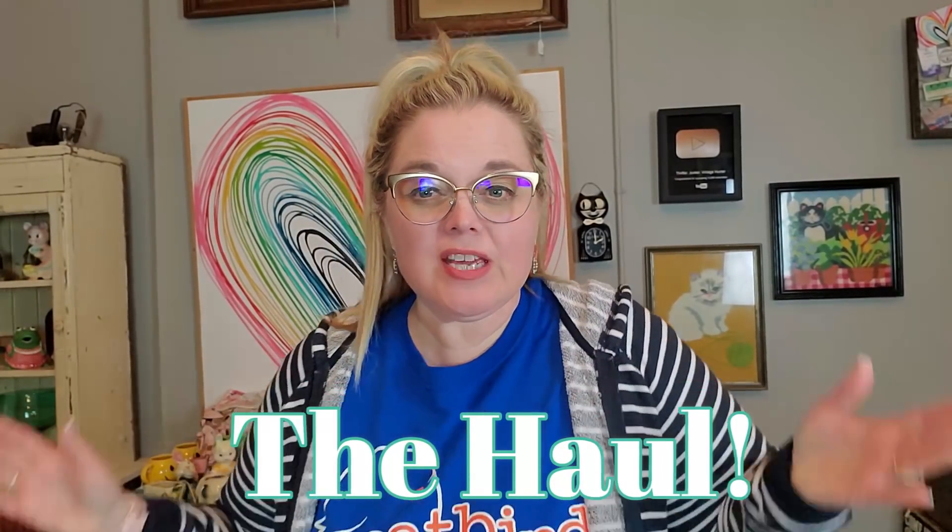Hello friends, and welcome to the haul portion of today's video. I've got six things to show you from the two Goodwills that we went to. So it's not a lot — I'm not going to lie, it's not that exciting. Well, one of the things I'm wearing — now I've washed it, but I did get me a new little sweatshirt. So this is six things — it's Slim Pickens at Goodwill. But let me show you what I got.